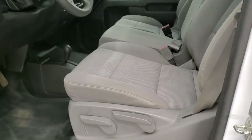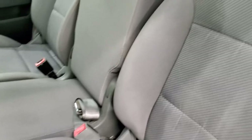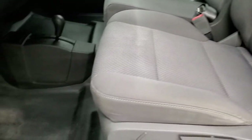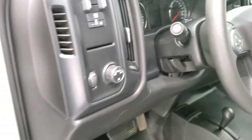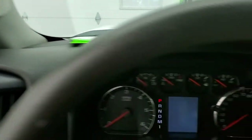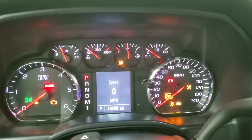Inside, the work truck package gives you the gray cloth interior. No rips or tears on the seat. You get the 40-20-40 split bench seating, heavy duty rubber floors, auto headlamps, factory brake controller, tilt steering wheel, power windows, power locks, and power mirrors. We'll hop inside, turn the ignition on, and check out the miles and the radio and everything that the truck has to offer on the interior.